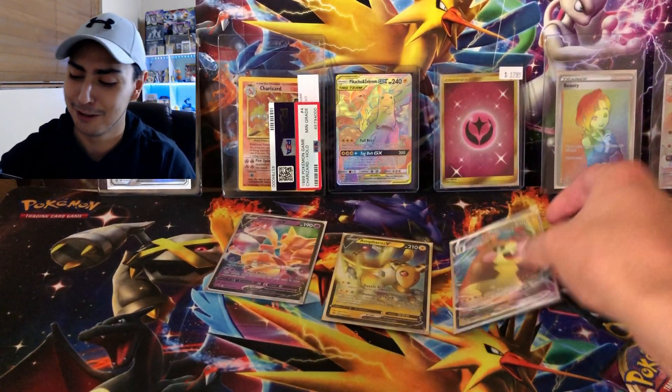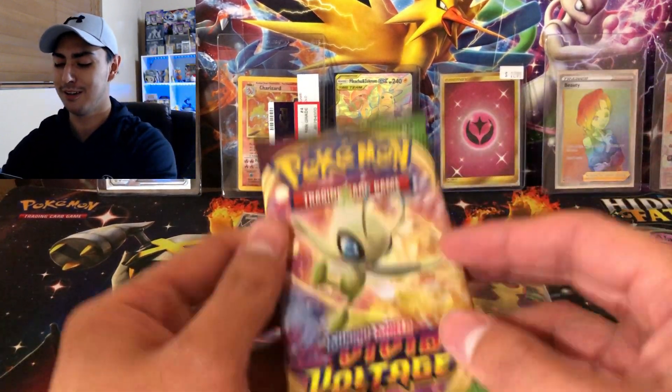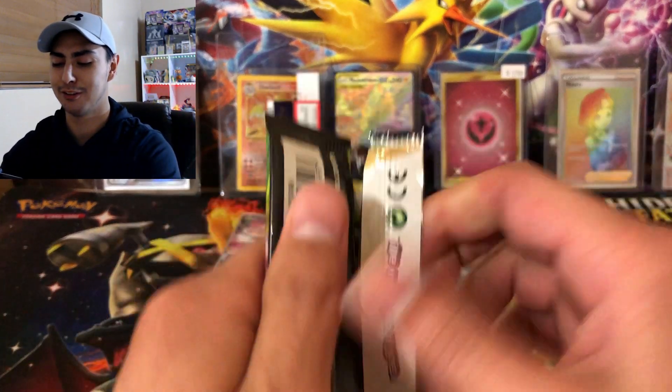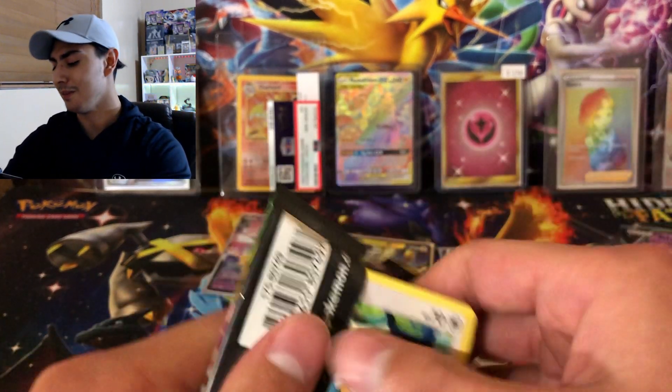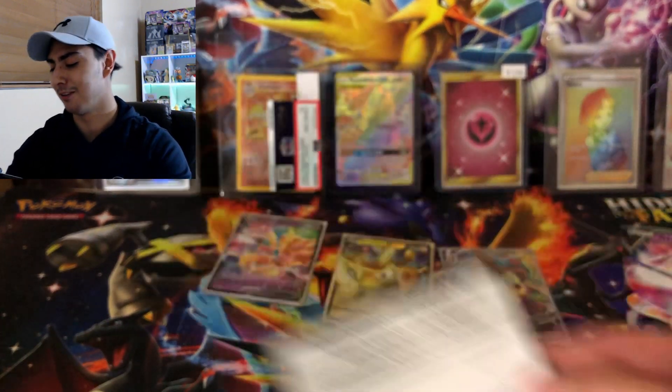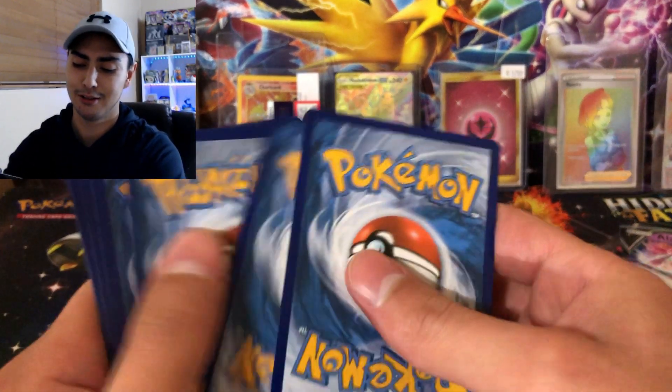So we got two pulls out of this box already and we still got one booster pack left. We got Morpeko and the Morpeko VMAX right behind that — there's that last code card for you guys, good luck to whoever gets that.